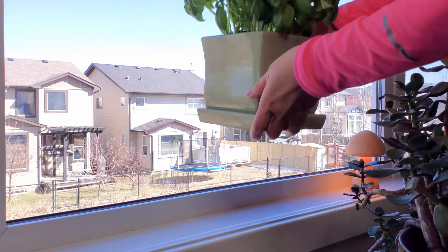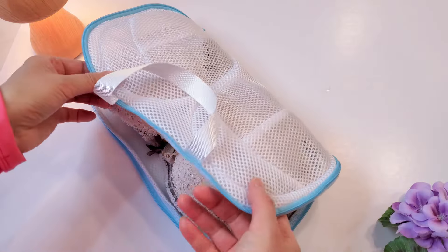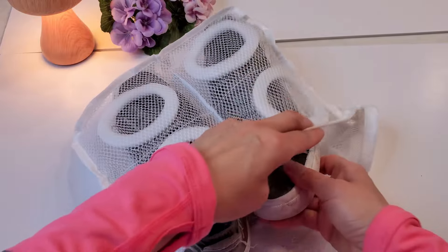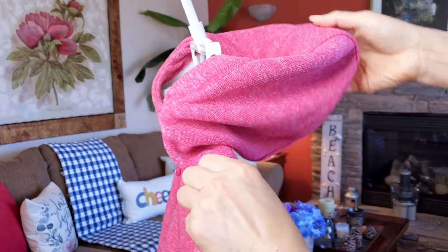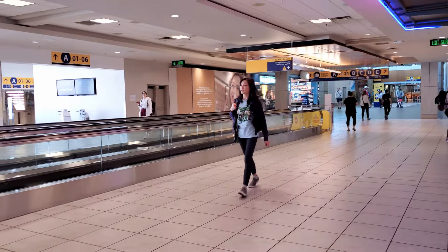Hello my friend. After returning from vacation, it's common for our homes to gather dust and become a bit chaotic during our absence. This video provides a post-travel cleaning checklist to help you quickly transform the living space into a cozy and secure sanctuary for relaxation. Let's get started!